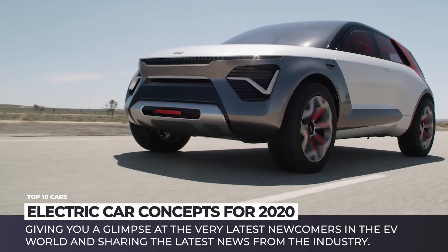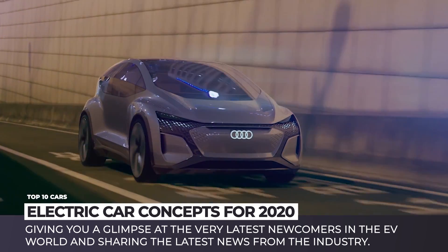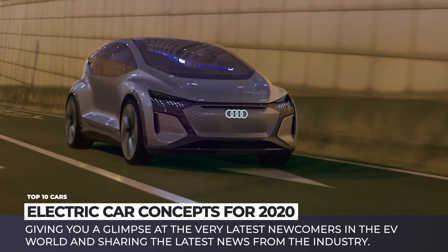Do not forget that you are watching Automotive Territory. Subscribe to stay up to date with the innovations in the world of carmaking and enjoy the ride!